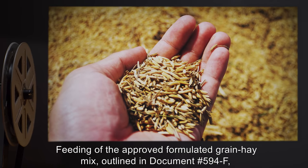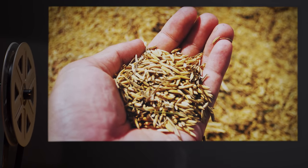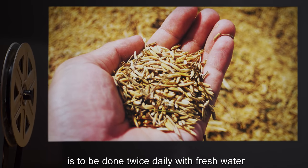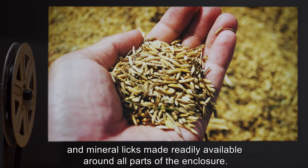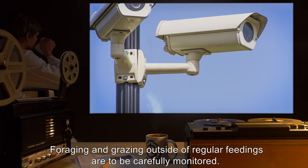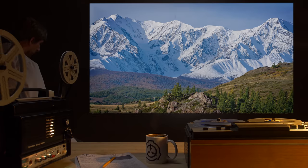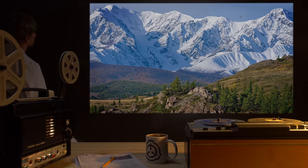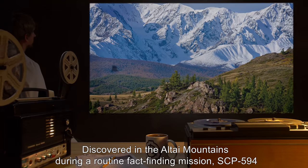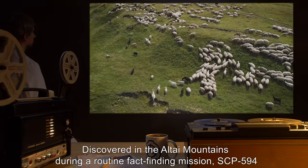Feeding of the approved formulated grain hay mix outlined in document number 594-F is to be done twice daily, with fresh water and mineral licks made readily available around all parts of the enclosure. Foraging and grazing outside of regular feedings are to be carefully monitored. Description: discovered in the Altai Mountains during a routine fact-finding mission.